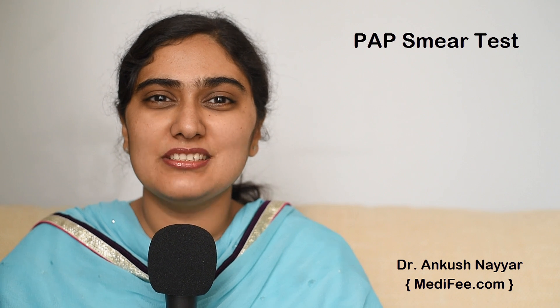Hello, today we will talk about pap smear. What is pap smear? How is it done? Why is it done? About this, some basic information I shall give you.